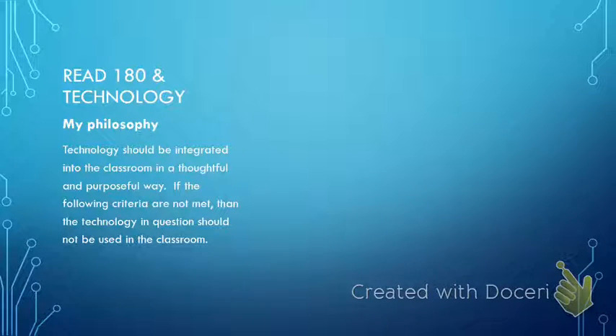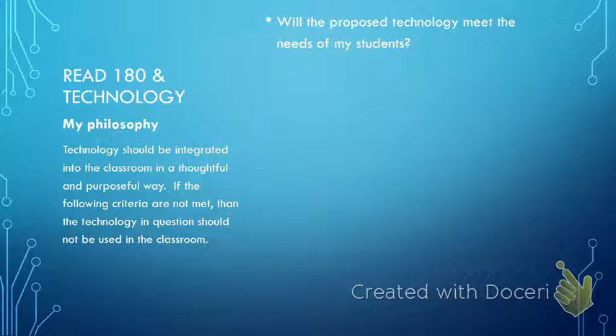Some of the things I consider when looking at a tool to integrate are: what is the proposed technology, and how will it meet the needs of my students? Many of my students are two to five years behind in their reading skills. For example, I may have a sixth grader reading at a first grade level — so how will the technology meet the needs of that particular student based on where their gaps may be?